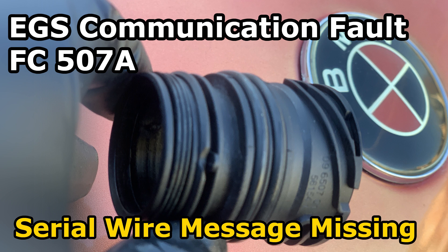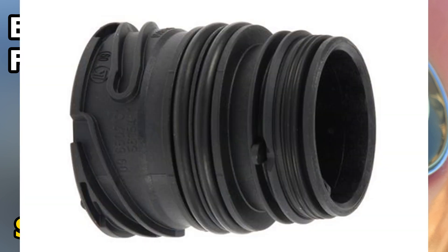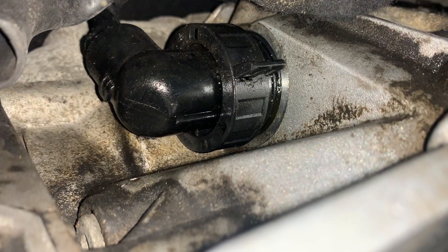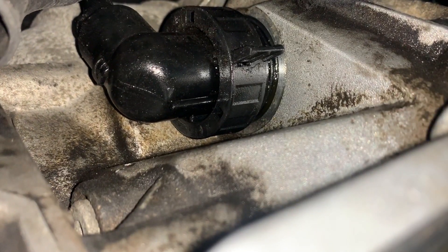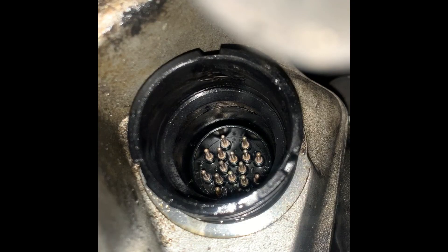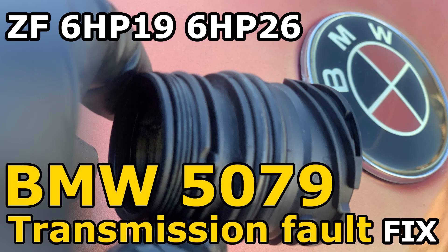When there is a leak from the transmission electronic seal, it hinders communication — oil may get into the connector. To remedy that temporarily, since you can't remove the seal without dropping the pan, the easy temporary fix is to remove the wiring harness from the back of the transmission, spray some cleaner on the pins, blow with compressed air, dry it, and clean the wiring harness as well. If there's any oil, just blow it out with compressed air, put it back in, and it should be good to go — temporarily. But it's going to leak again.